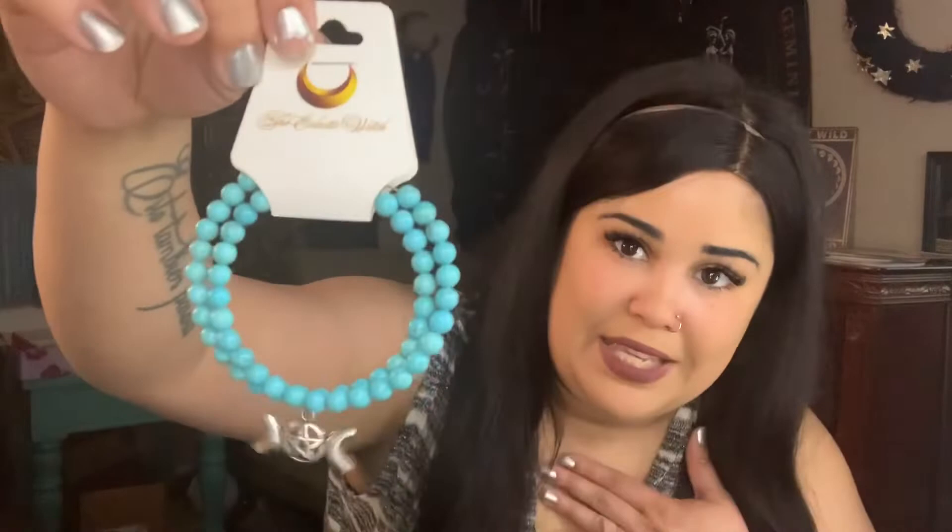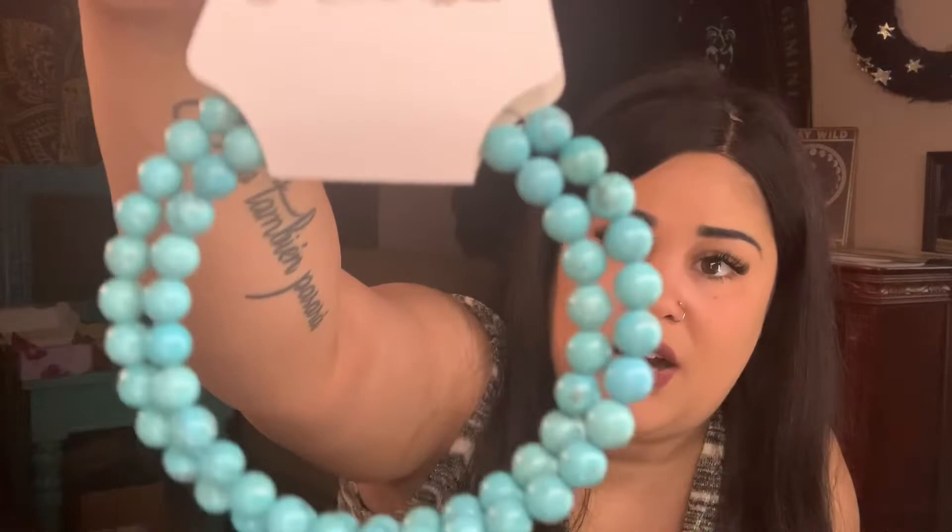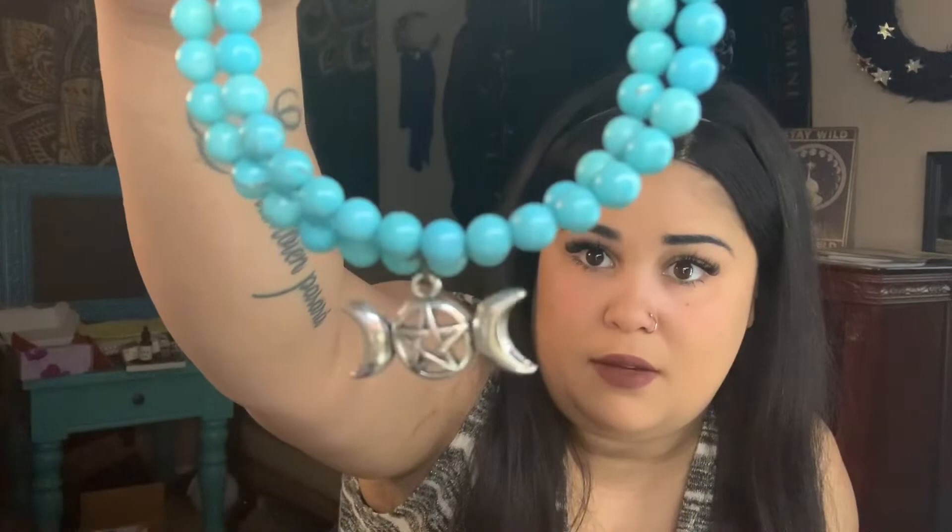It also comes with this handmade necklace by me — it is blue turquoise with a triple moon goddess symbol on it. For those of you who don't know, this is a very common symbol associated with Hekate: the mother, the maiden, and the crone. I'm very proud of these — they're so beautiful and they're memory wire, so they will hold their shape. They're very strong, so if you're hard on jewelry you should be good.